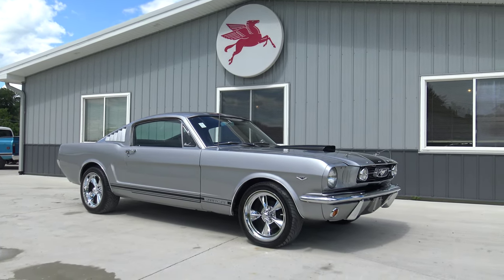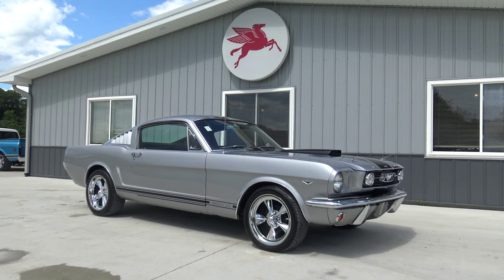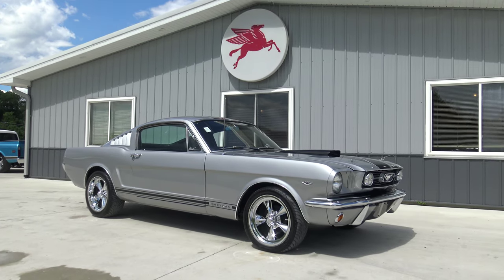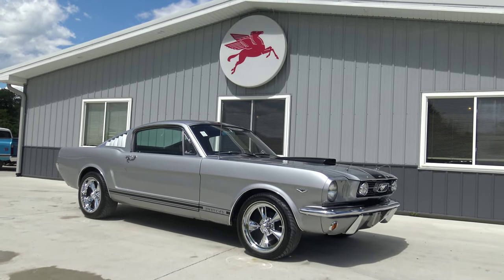Please go to our website CoyoteClassics.com. This is not only an awesome looking car on the outside - the inside is immaculate and so is the undercarriage, the frame, the floors, the trunk floor. The inside of the trunk is very nicely detailed with a spare, a spare cover, and beautiful Mustang embroidered carpet.